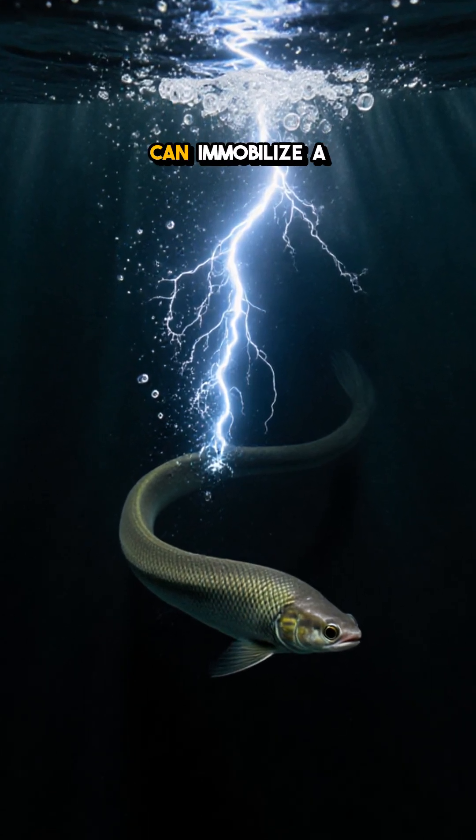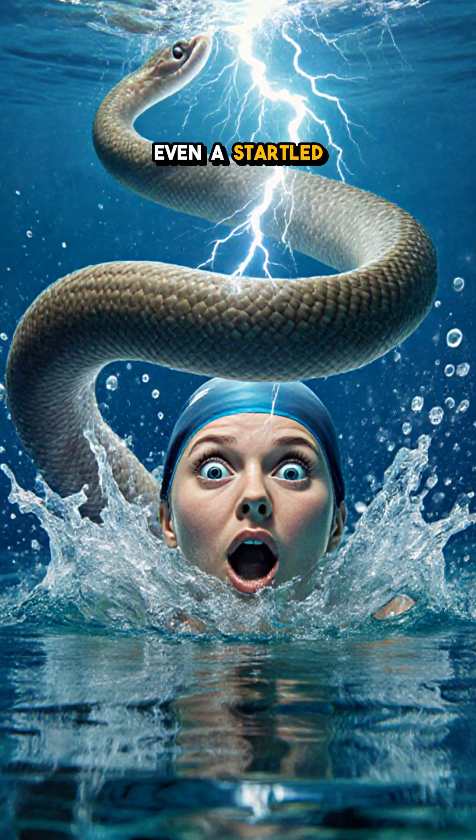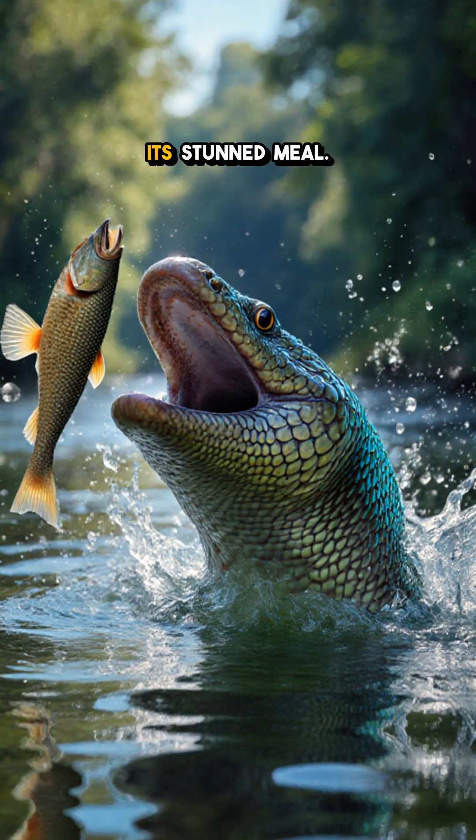That brief flash can immobilize a slippery fish, a curious turtle, or even a startled swimmer before the eel snaps it back into the water and devours its stunned meal.